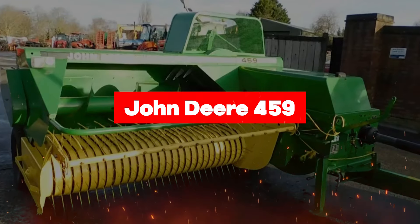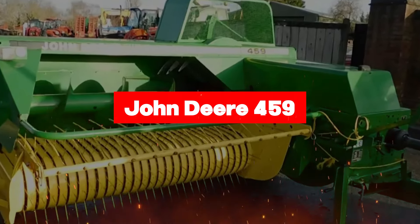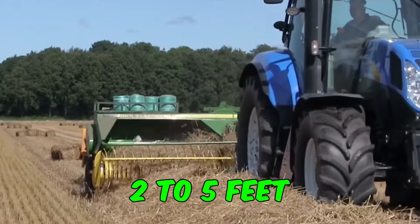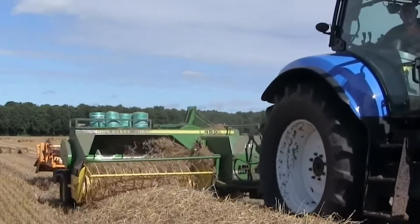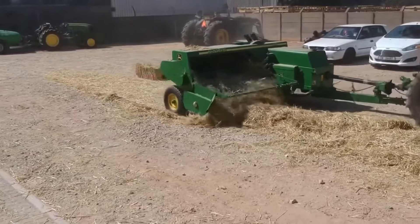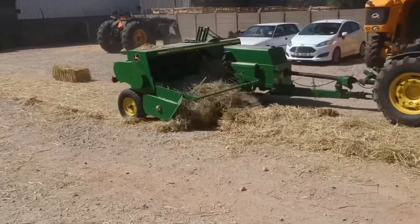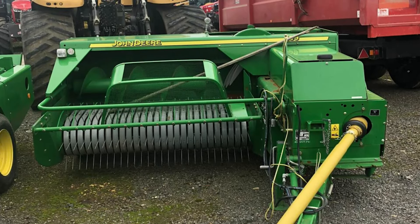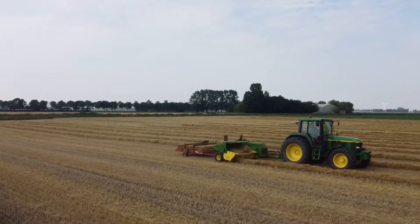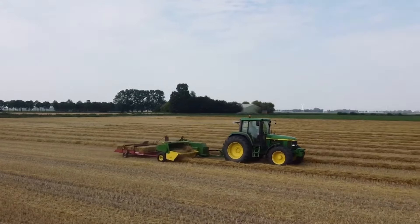At number eight, it's the John Deere 459, your partner in precision baling for maximum efficiency and quality. With a bale size diameter ranging from 2 to 5 feet, this baler ensures consistent and uniform bales every time. Weighing in at 3 tons, the 459 baler is sturdy enough to handle the toughest baling jobs while remaining agile in the field. Plus, with its advanced bale forming system consisting of six belts and plate-type splices, you can trust that your bales will hold their shape and integrity from start to finish. Whether you're baling hay, straw, or any other crop, the John Deere 459 baler delivers unparalleled performance and reliability, ensuring that you get the job done right every time.